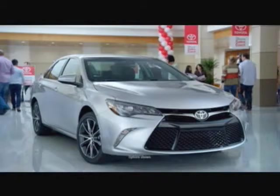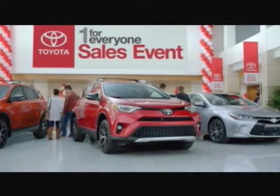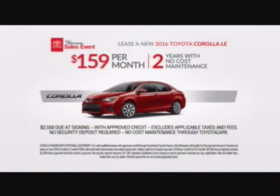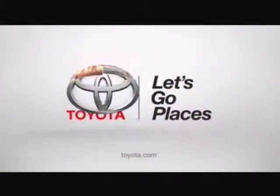Toyota's One for Everyone sales event is on now with great deals on your favorite Toyotas. But hurry — this event ends April 4th. Get a two-year lease on a new 2016 Toyota Corolla LE for $159 a month. Toyota — let's go places.